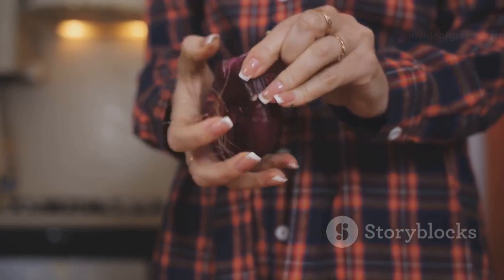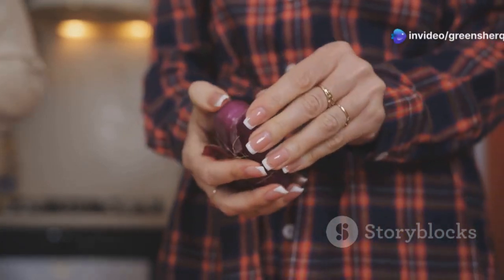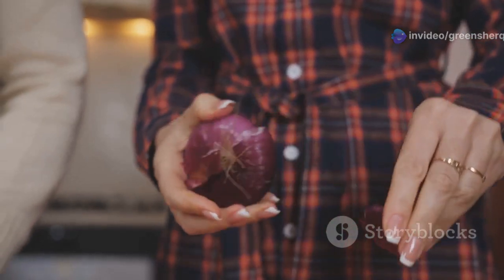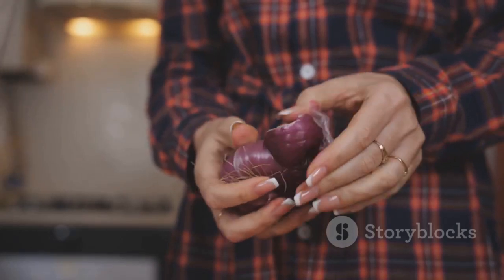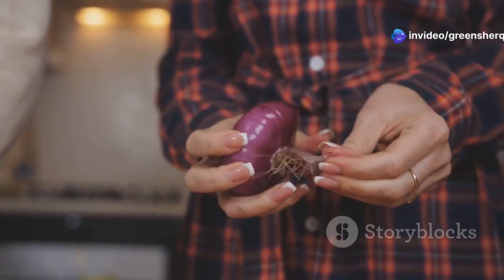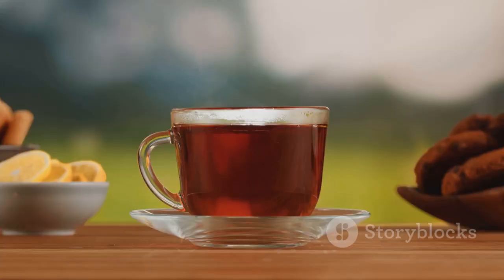Next we have onion peels. While we typically discard them, onion peels are actually rich in antioxidants and contain quercetin, which can help stimulate melanin production, gradually bringing back your hair's natural hue. Quercetin is a powerful flavonoid that not only aids in hair pigmentation, but also has anti-inflammatory and anti-fungal properties. This means that using onion peels can also contribute to a healthier scalp, reducing dandruff and other scalp issues. So the next time you peel an onion, think twice before throwing away those valuable skins.